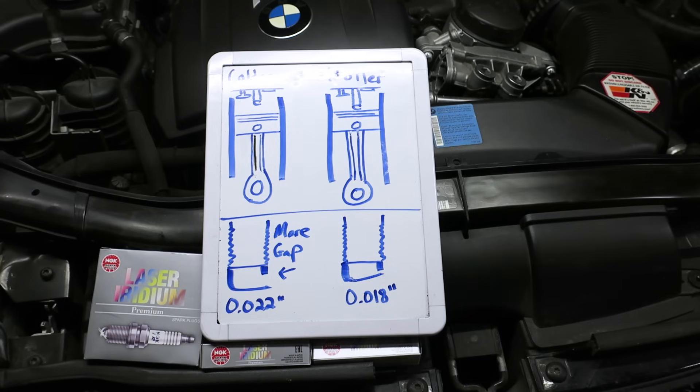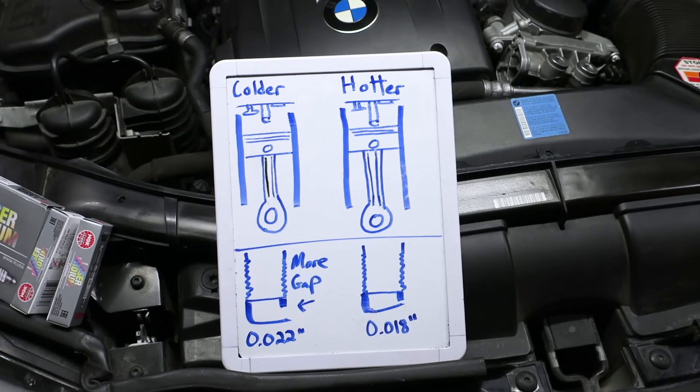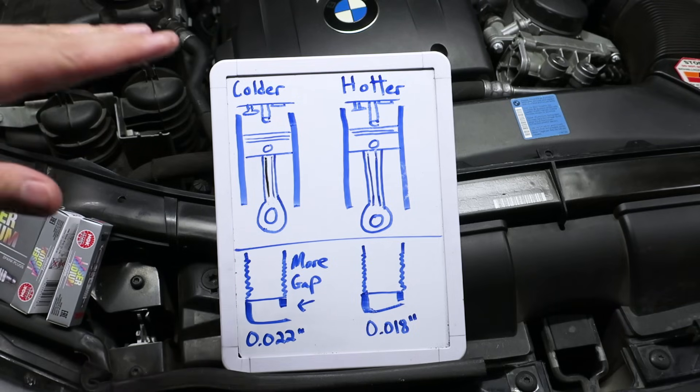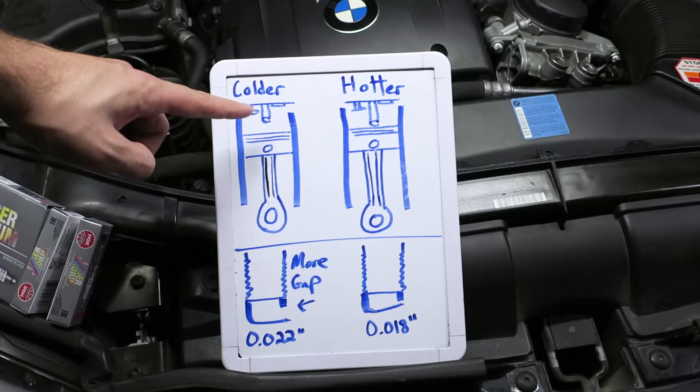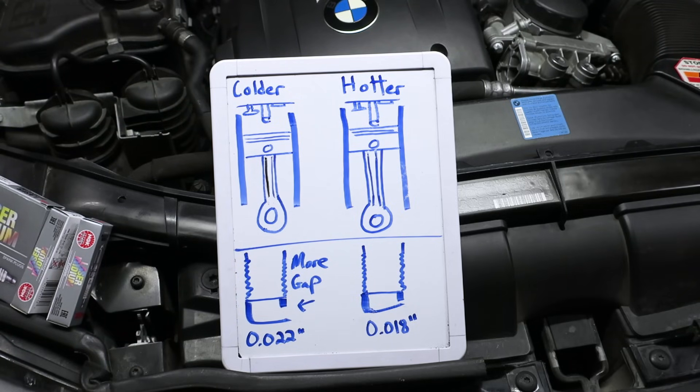One of the first things you should do when you're going full bolt-on is consider changing your plugs. To quickly cover the plugs I've purchased and why they'll make a difference — a colder plug is literally referring to how far the actual plug tip is from the combustion chamber. If you're more up toward the valves and toward the head, it's considered colder. There's less chance of pre-ignition when your spark plug tip is a little bit further away. A hotter plug is closer. The manufacturer gears toward a plug that balances lack of detonation while offering good fuel economy and good longevity.